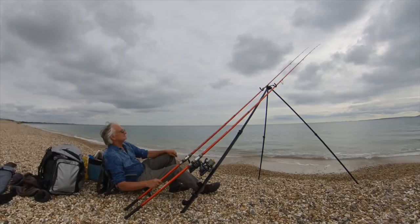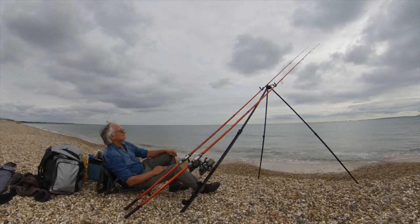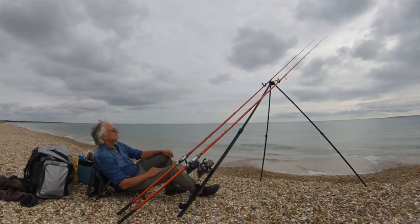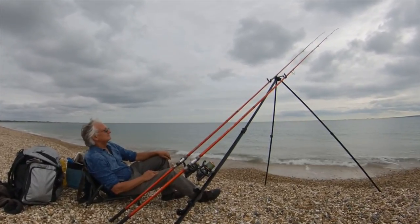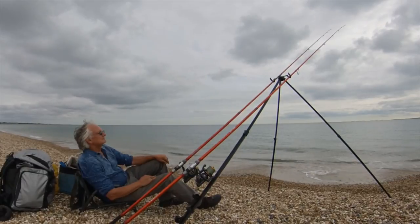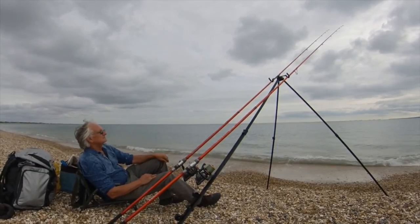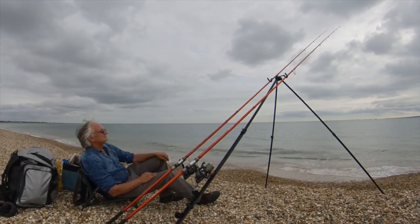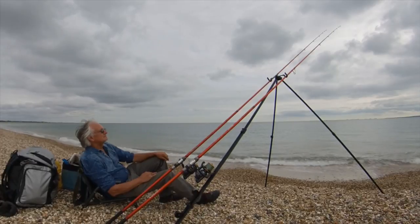Black bream are notorious for nibbling or pecking at the bait, and quite often it's very difficult to hit any bites at all. The larger bream will give more positive indications, but it's not very often that you get these, so you're left with trying to figure out how to hit the smaller bites. Leaving them to develop doesn't work — they'll just keep pecking until they strip the bait off your hooks.